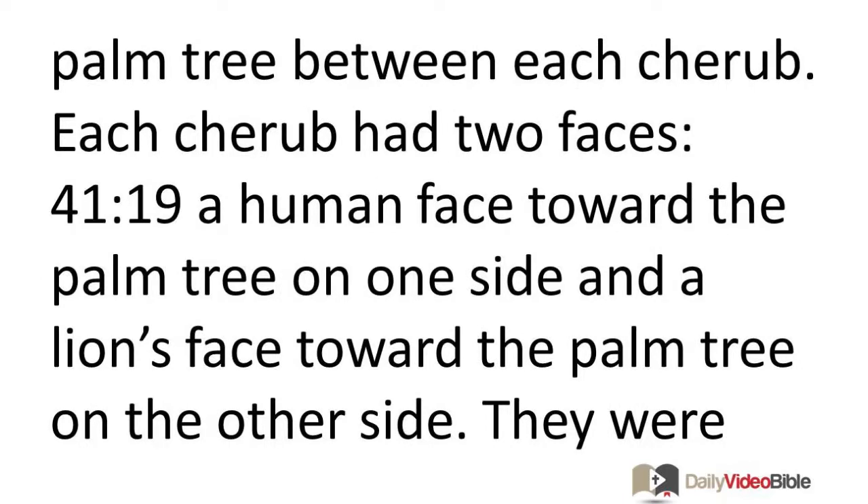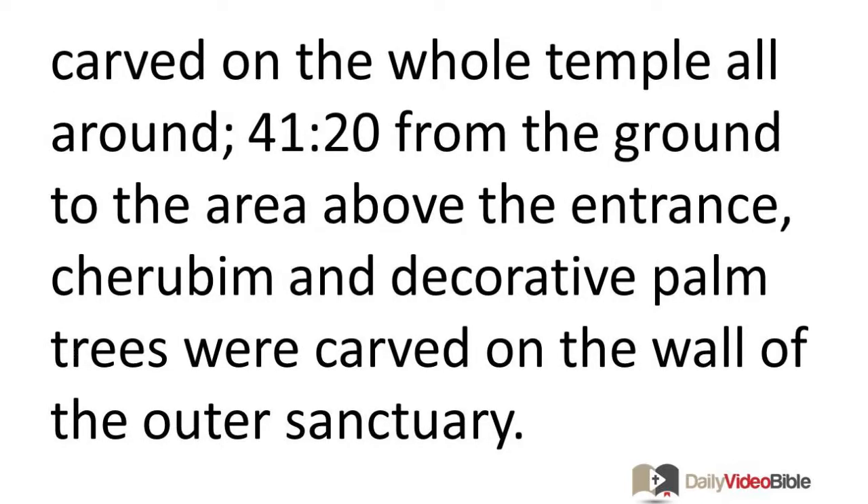Each cherub had two faces: a human face toward the palm tree on one side, and a lion's face toward the palm tree on the other side. They were carved on the whole temple all around. From the ground to the area above the entrance, cherubim and decorative palm trees were carved on the wall of the outer sanctuary.